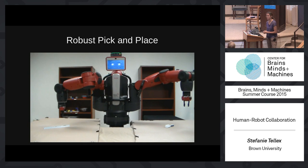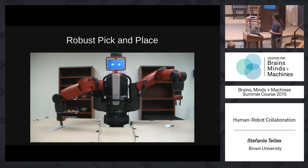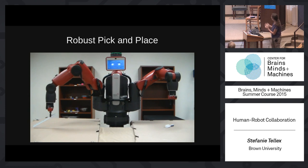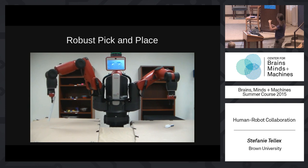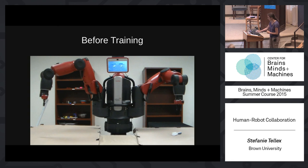The system uses the point cloud to infer where to grasp, but lacks a model of physics or friction. For the ruler, it infers a grasp near the end since it fits the gripper, but when it shakes, the ruler pops out due to low friction. A salt shaker poses different problems — its black handles absorb IR light so the depth sensor can't see them, and its transparent bulb causes reflections, leading the robot to attempt grasping the bulb, which doesn't fit and slips out.